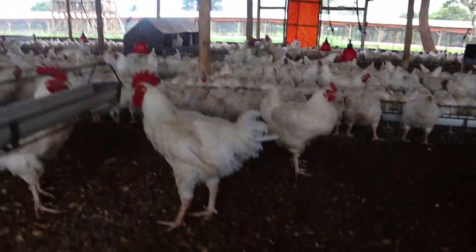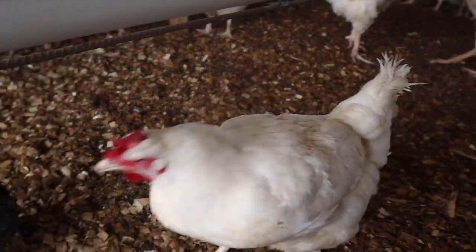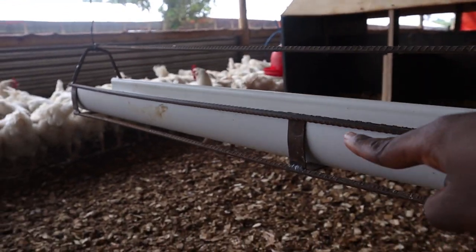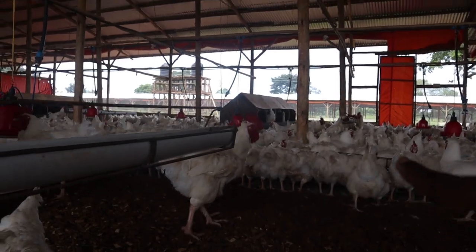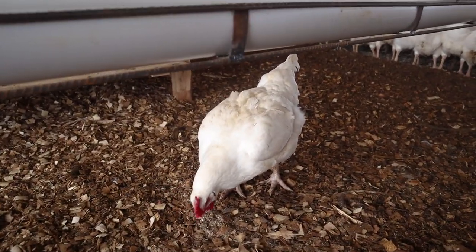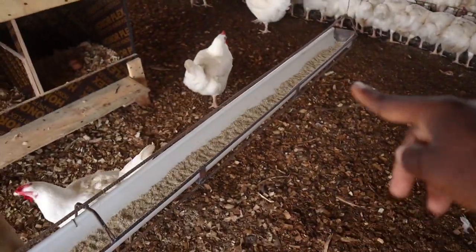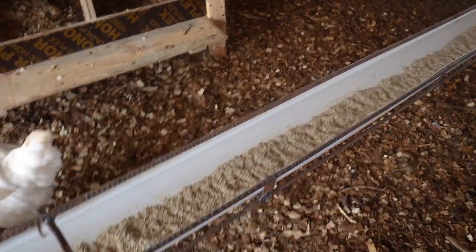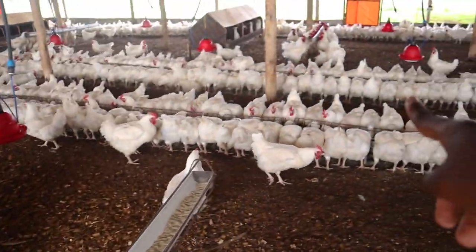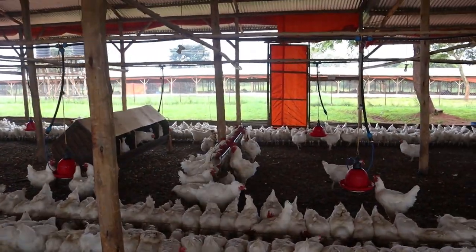You can see the size difference nicely here — this is a female and that's a male over there. The female has come close to the male feeder and even if it tried to stretch its neck it wouldn't reach. It can even pass under the male feeder, but the male would have to bend to pass under. So females can't access the male feeders. If the males ate the females' nutritious food, they'd become overweight and wouldn't be able to mount the females — that's why feed separation is so important.